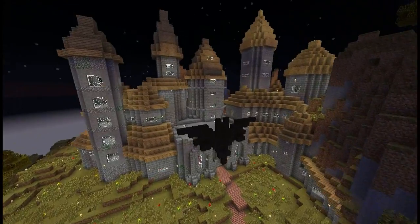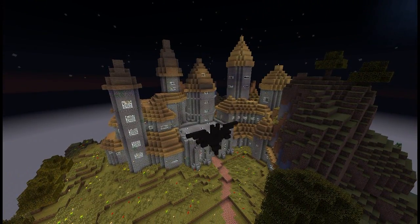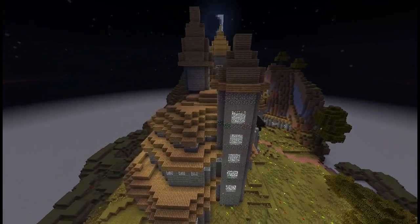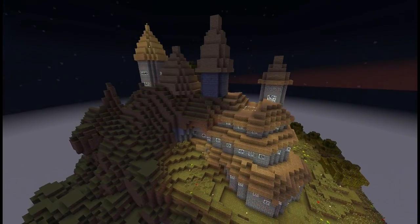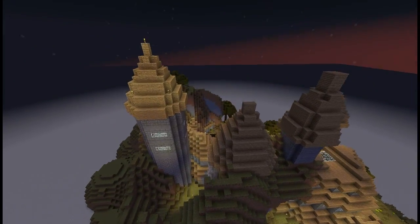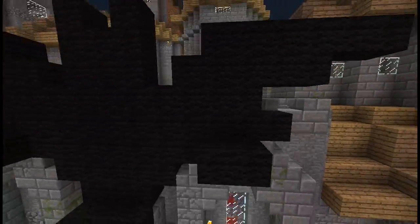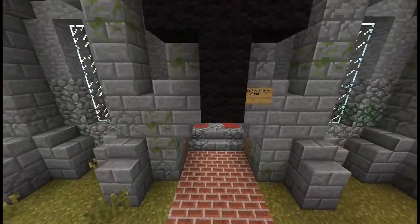Coming in at number 8 is Ethan S. The main feature we were going for on this one was the outside. The outside was visually pleasing — it just looked nice, built into a mountain, as you can see in the first panorama. There was no bat cave in this one, but that's not part of the requirements, obviously. The outside here is just beautiful, and that's what really stuck out for us. So thank you, Ethan S., for your submission.